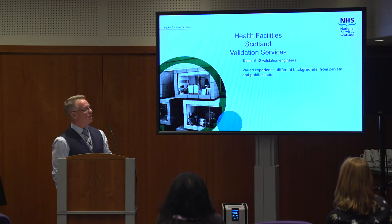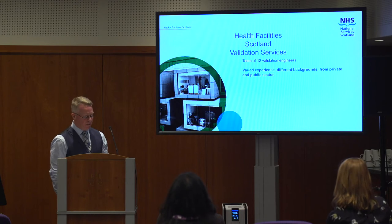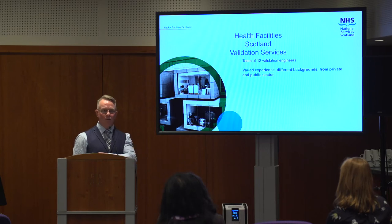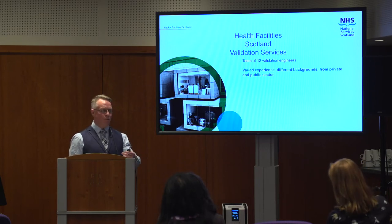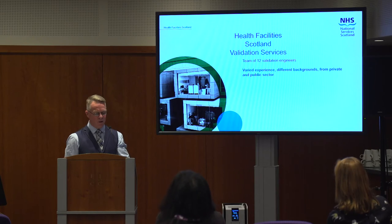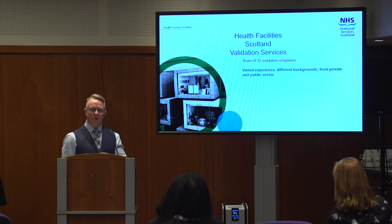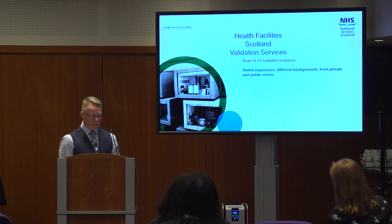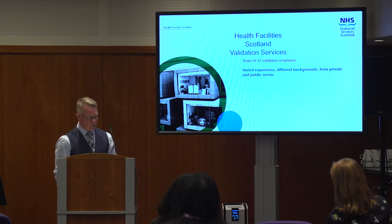That varied experience from different backgrounds — both private and public sector — gives us a unique insight into basically all the machines that are available out there. If you work in a CDU, you tend to only have experience of one or two makes of machine until those are replaced at end of life. Our guys have experience spread right across — we've seen and worked for companies like Gettinger, Steris, Hamel, Cantel, Dolby who do a lot of annual maintenance for LDU people, and Wassenburg as well. We're really covering all the major manufacturers.